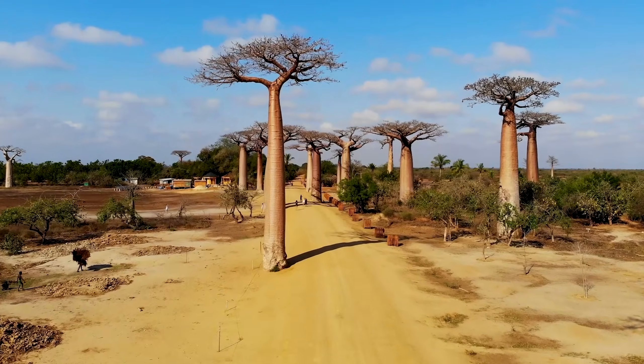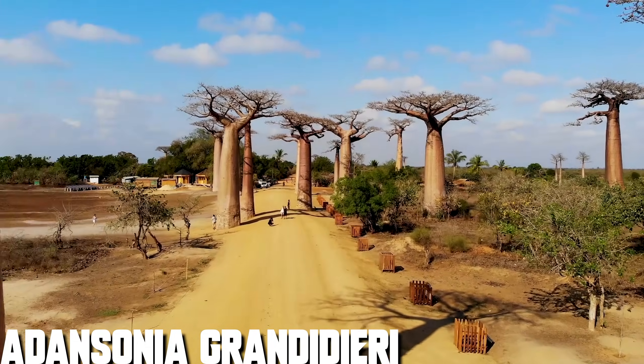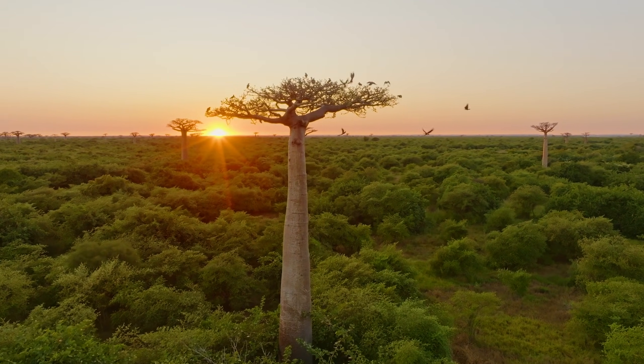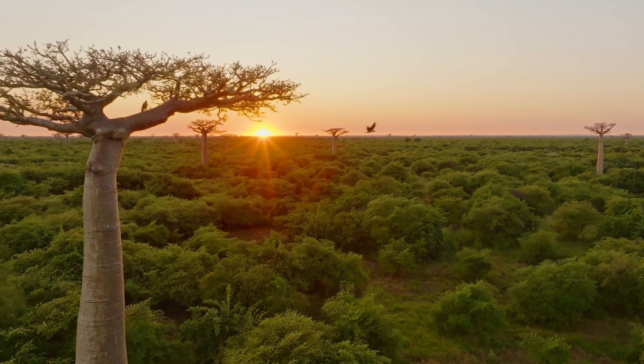Let's start our journey into the pachycaul and caudiciform plants of Madagascar by looking at an absolute icon of the island: Adansonia grandidieri. The famous baobab trees of Madagascar — these are instantly recognizable, seen in every single travel video about the island. They are those towering fat trunk trees that stand over everything. Not only do they look amazing, but they're also widely used by the people of Madagascar.